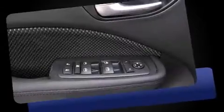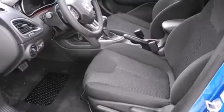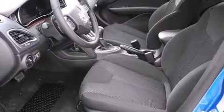Dodge prioritized practicality, efficiency, and style by including one-touch window functionality, speed-sensitive wipers, remote keyless entry, and air conditioning.